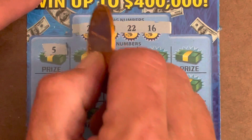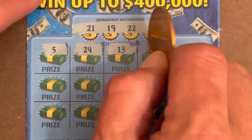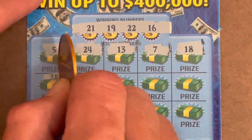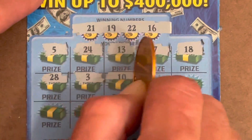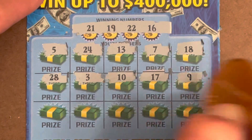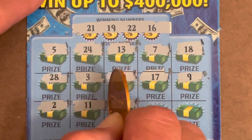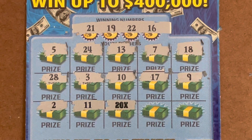5 — nothing that low. 24, 13, 7, 18 — one off. 28, 3, 10, 17 — one off. 9, come on ticket. 2, 11 — 20X! There it is, y'all. It's so beautiful.